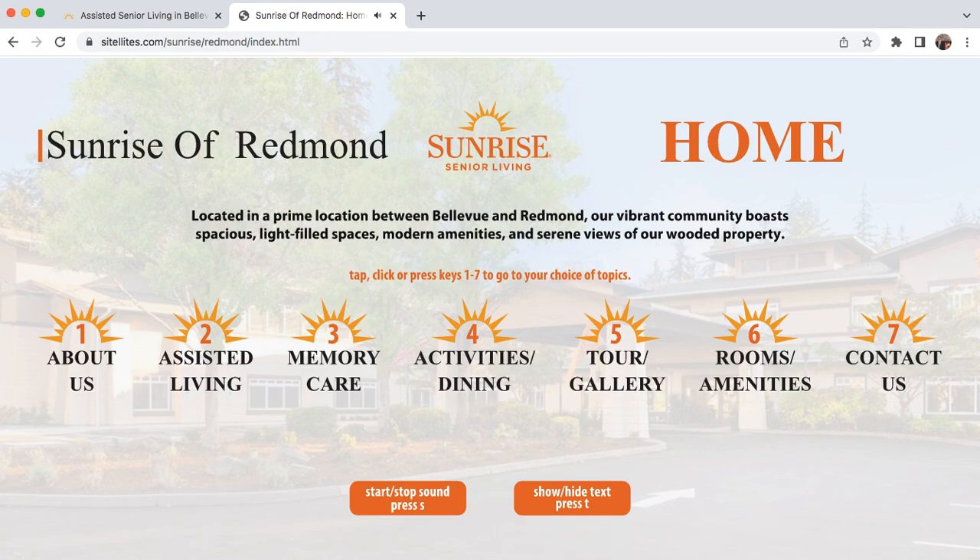Welcome to Sunrise Senior Living of Redmond. Located in a prime location between Bellevue and Redmond, our vibrant community boasts spacious, light-filled spaces, modern amenities, and serene views of our wooded property. To learn about us, press 1. For information about assisted living, press 2. To learn about our memory care, press 3. For information about activities and dining, press 4. To take a tour and experience our facilities, press 5. For rooms and floor plans, press 6. To book a tour or for more information, contact us, press 7. To hear this information again, press S like sound.